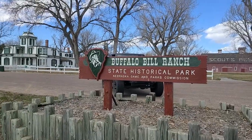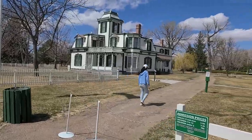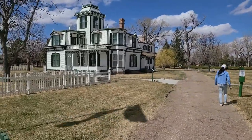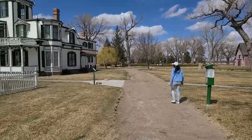We're at the Buffalo Bill museum and house. Bummer — the house and the barn are closed for the season. So we'll just walk around and check out the grounds and see what we can find.